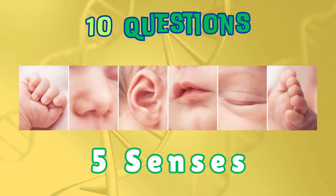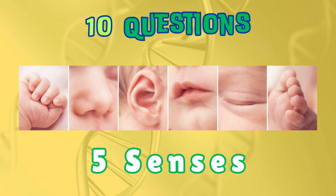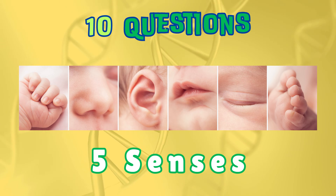Hello, brilliant boys and girls. Today, we're going to play a super fun quiz where you'll get to explore how we see, hear, touch, taste, and smell. Are you ready? Let's begin.